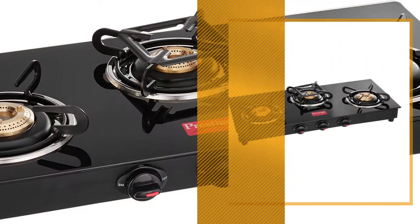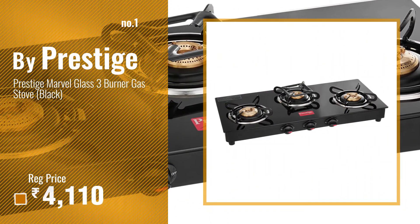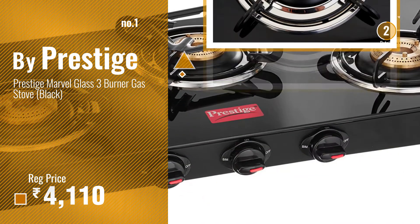Number 1. Most Popular by Prestige. Watch this video, choose your favorite.